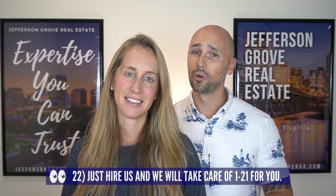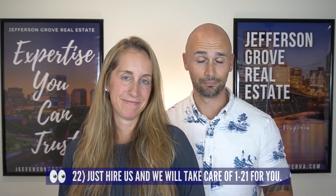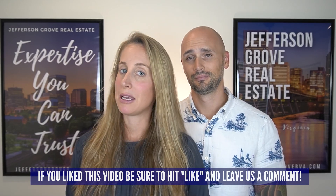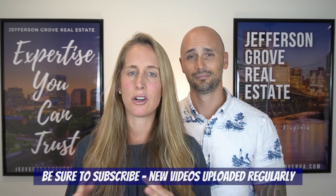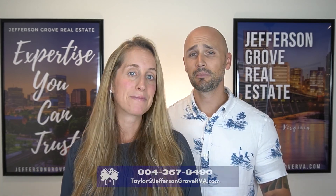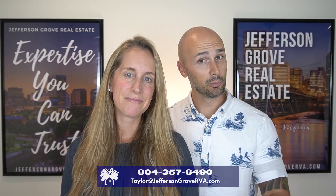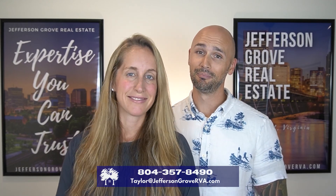So there you have it — 21 things you have to pay attention to when you're house hunting. If you work with us, you don't have to worry about these as much because while you're checking out the house, we'll be looking at all these items for you. If you liked this video and found it helpful, please hit that like button and subscribe to our channel. If you're thinking about moving to Richmond, definitely reach out — we have the knowledge and experience to help make your move as stress-free and easy as possible.